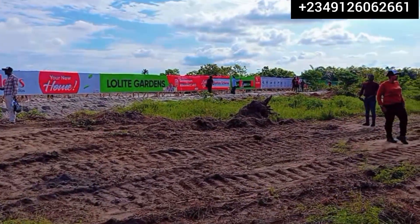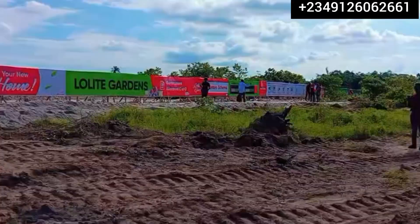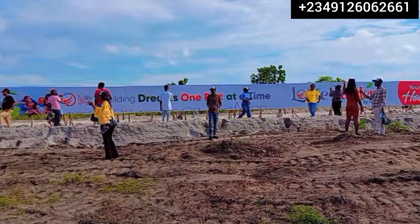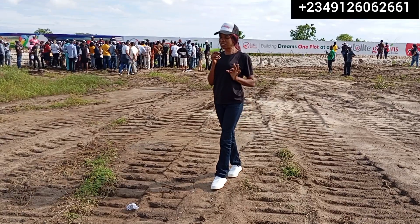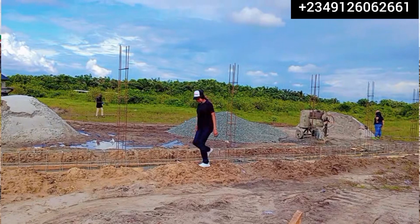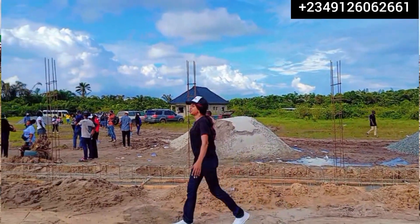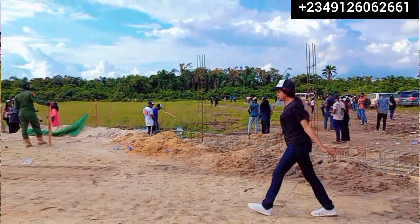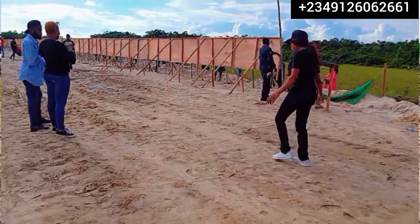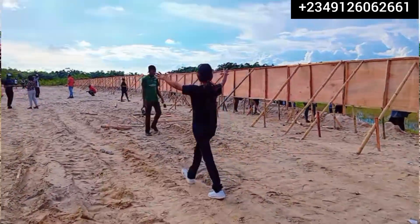A plot of 500 square meters is selling for 25 million naira all-inclusive, no extra charges. A plot of 300 square meters is selling for 15.5 million naira all-inclusive, no extra charges. Make an initial deposit of just 3 million naira and you are on your way to becoming a landlord in this beautiful estate with instant allocation. For 3 months it is interest-free, and you can also opt for a 1-year payment plan of 12 months.